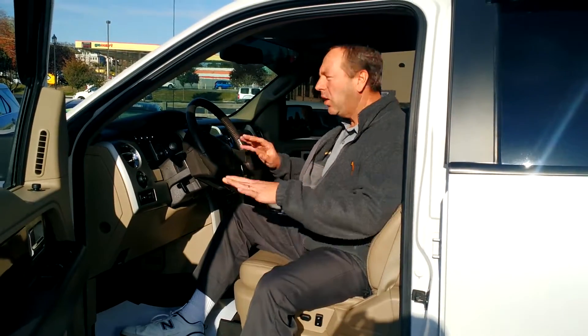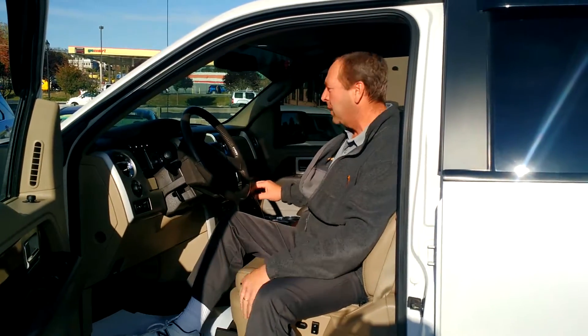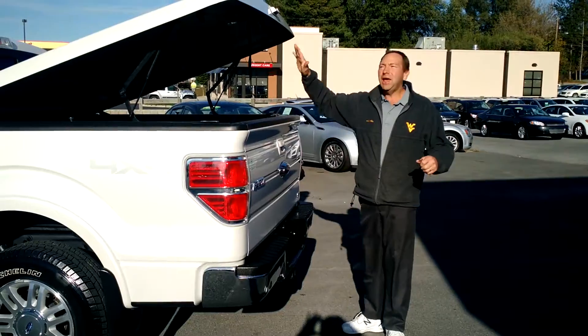And check it out — it's a crew cab, all kinds of room. It's like a living room inside this place. Look here, they had to cut down three oak trees for all this wood trim. Six-disc CD changer, heated seats, cooled seats. This place is nice. Wow, man.